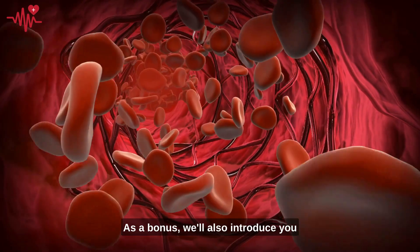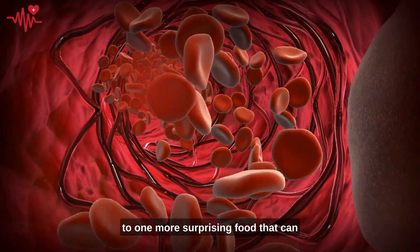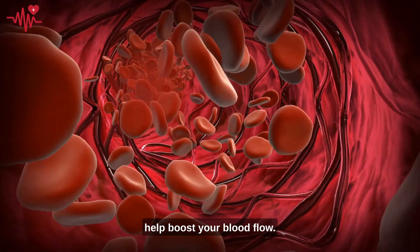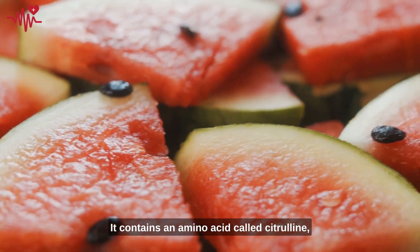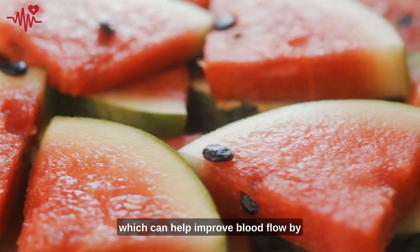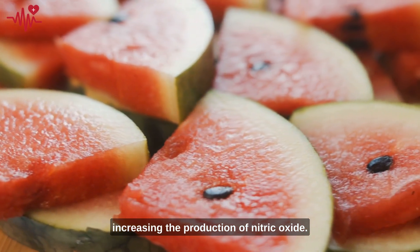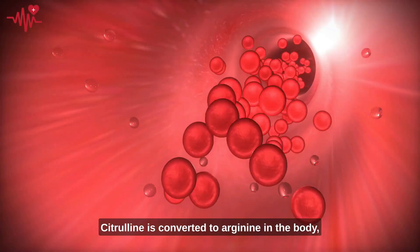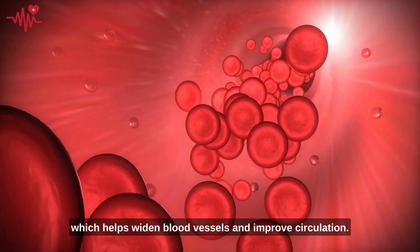As a bonus, we'll also introduce you to one more surprising food that can help boost your blood flow: watermelon. It contains an amino acid called citrulline, which can help improve blood flow by increasing the production of nitric oxide. Citrulline is converted to arginine in the body, which helps widen blood vessels and improve circulation.